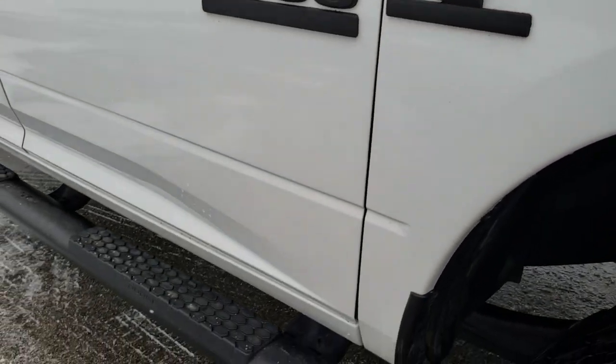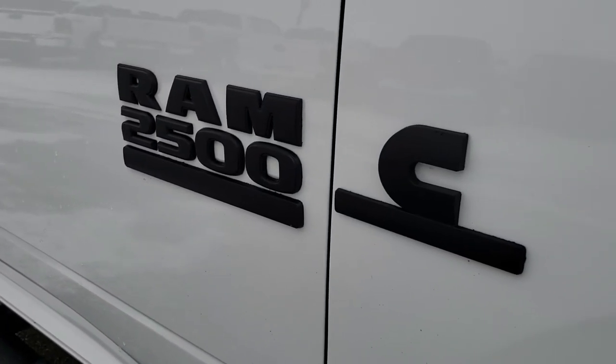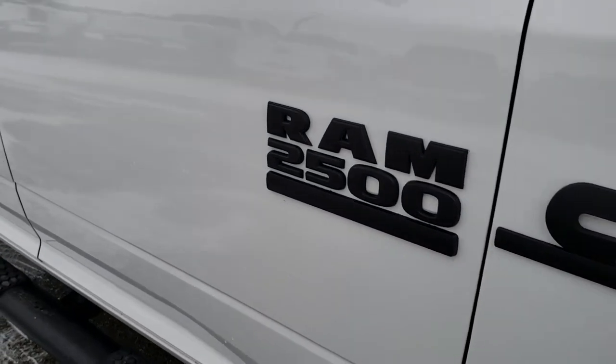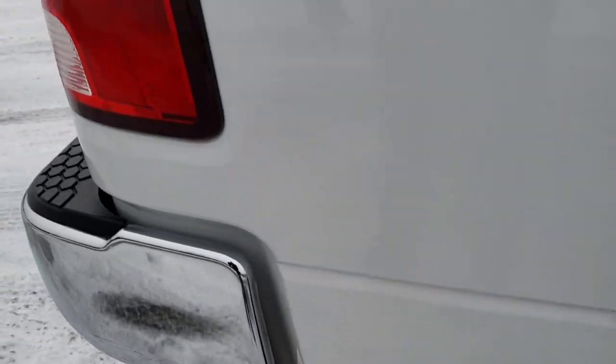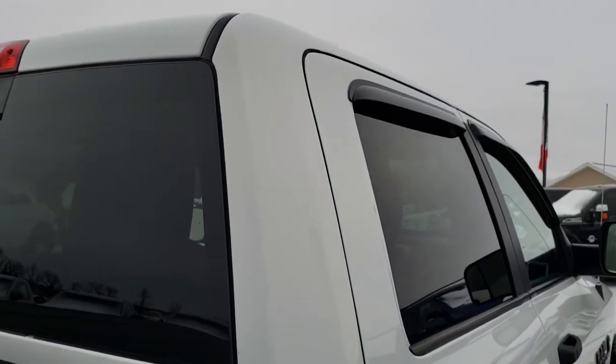Comes with factory black step bars. The Ram 2500 and Cummins logos have been blacked out as well. As you go down this side of the truck you can see just how clean the body is — how reflective and mirror-like that paint is. We take these HD videos so if you are far away or just cannot make the trip but are still interested in purchasing the truck, you can still see it, hear it, and have confidence in the vehicle before you even get here.